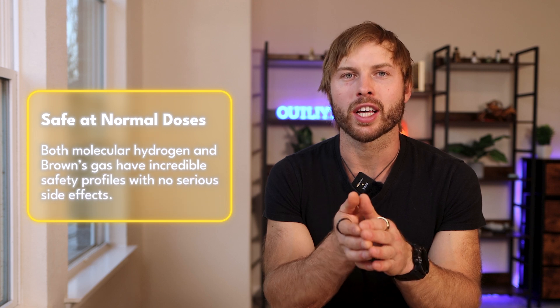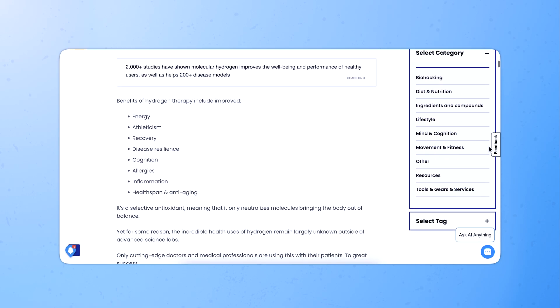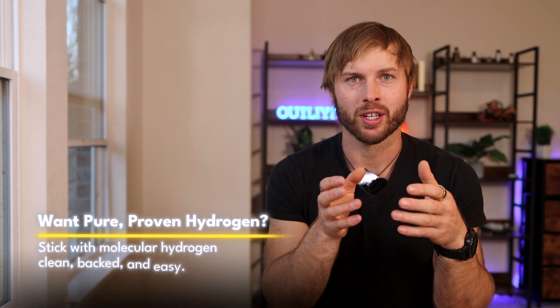One great thing about both molecular hydrogen and Brown's gas is that they have incredible safety profiles — at normal human dosages, there are no known serious adverse effects. My bias is towards Brown's gas because it has more constituents, it seems to get people better results, and a lot of studies showing benefits of molecular hydrogen were probably actually using Brown's gas. But the majority of research has been done on molecular hydrogen, so if you want the most research-backed option or the convenience of tablets, you'll want to go with molecular hydrogen.